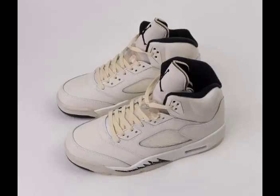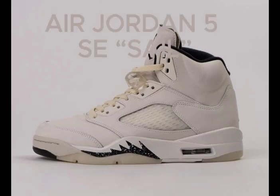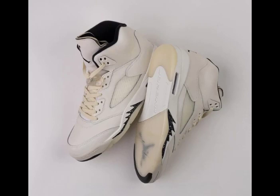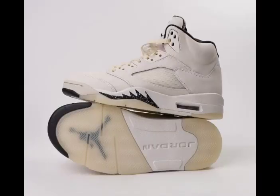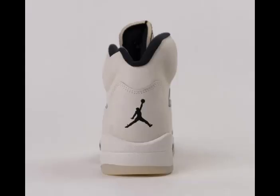Jordan Brand is set to expand its special edition series with an upcoming release: the Air Jordan 5 Sail. This stylish sneaker will be part of the brand's summer 2024 lineup. The color palette includes sail, black, light orewood brown, and coconut milk. The Jordan 5 is expected to showcase high quality materials featuring a sail base.